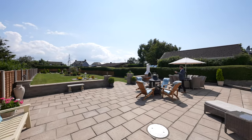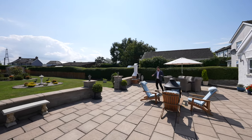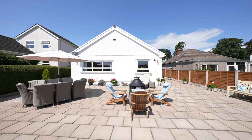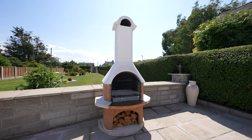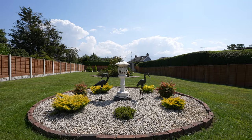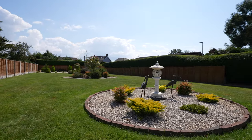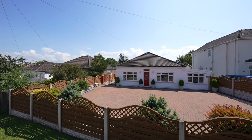To the rear you have these beautifully landscaped gardens. First of all you have this massive patio area, perfect for entertaining friends and family and for al fresco dining. You then have this expansive level lawn which enjoys a beautiful sunny aspect. To the fore there is a large brick-paved driveway allowing parking for several vehicles.